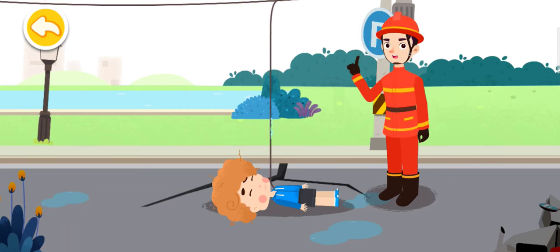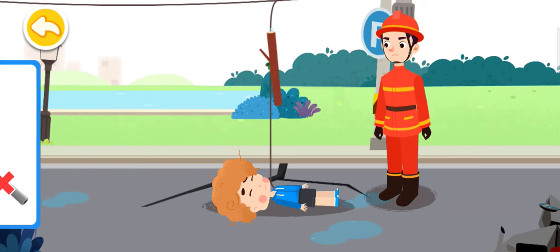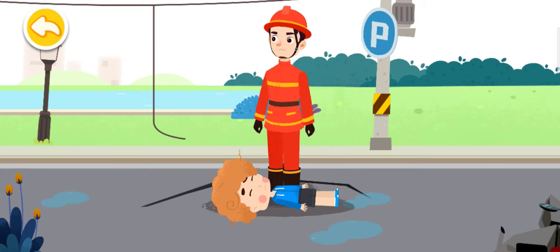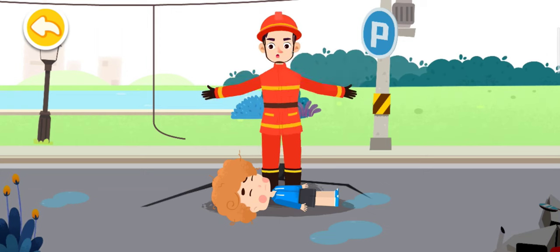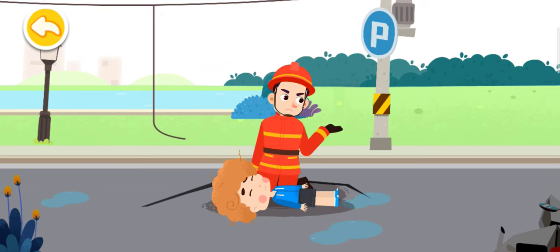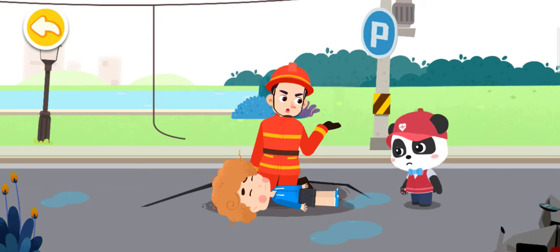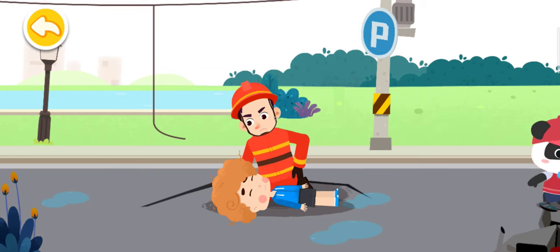Do you know what tools can be used to pick up the power line? Dry wooden sticks can stop the flow of electricity. The on-site environment is safe. I have received professional first aid training — we can start the rescue now. Please help me call the emergency number and get an automated external defibrillator (AED). If the chest doesn't rise for 5–10 seconds, it indicates that the injured has cardiac arrest without breath — start cardiopulmonary resuscitation (CPR) immediately.